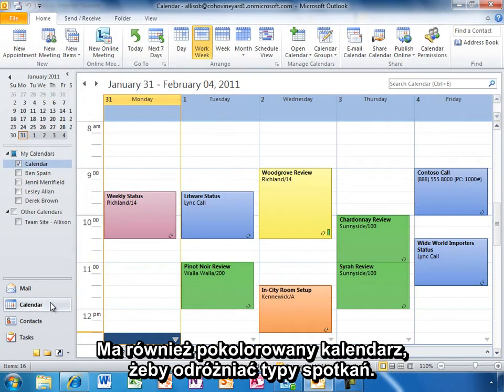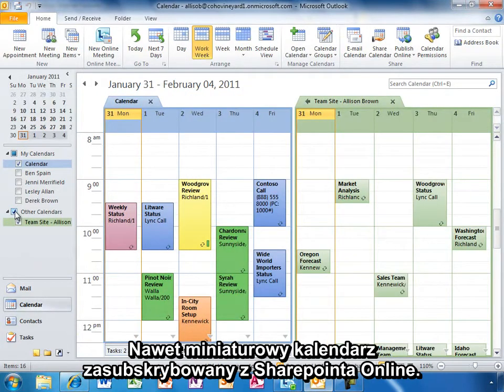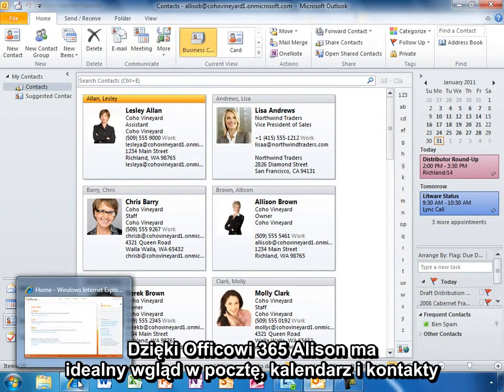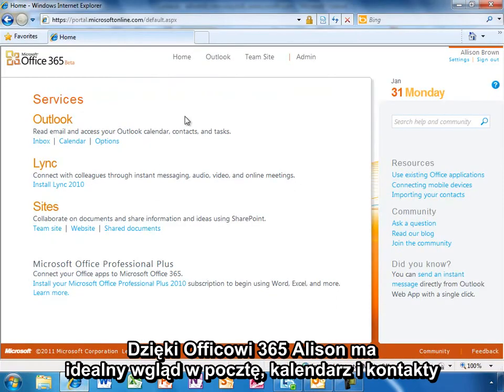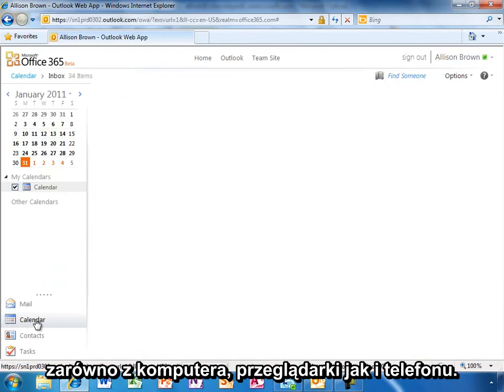She can see multiple calendars at once, even team calendars she subscribes to from SharePoint Online. With Office 365, Allison gets a consistent experience of her Outlook email, calendar, and contacts whether on her PC, in her browser, or on her phone.